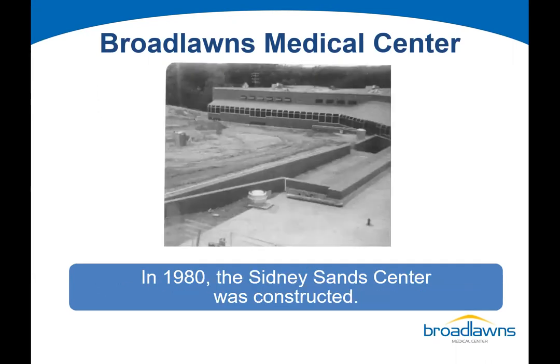We continued to expand, and it hasn't stopped yet. This was the construction of what we call the Sands Hospital, named after Sidney Sands, who was a longstanding psychiatrist who served at Broadlawns.